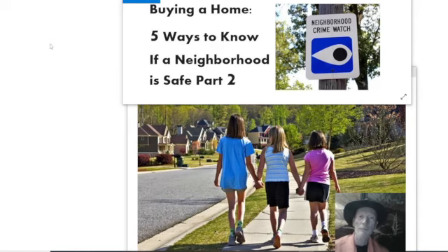Buying a home: five ways to know if a neighborhood is safe, part two. In the first video in this series, we quickly went over why it's important to do that, and the most obvious tip is checking crime reports. Now let's go over the second and third ways.